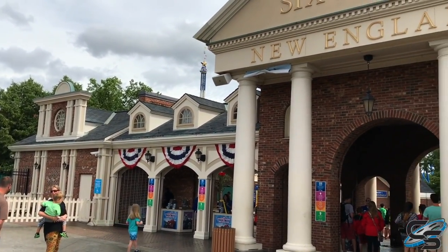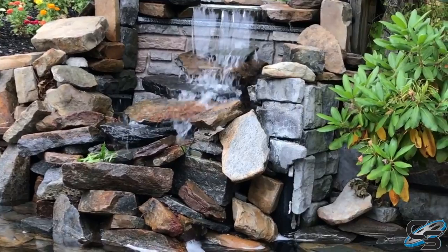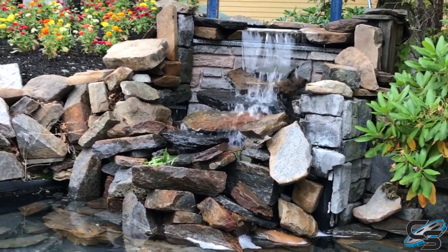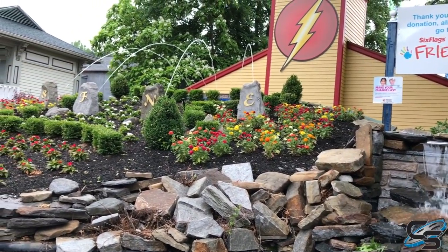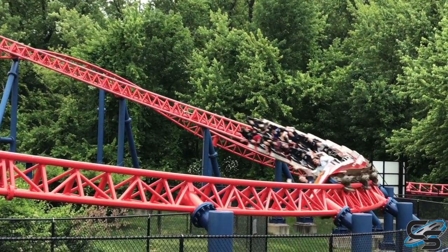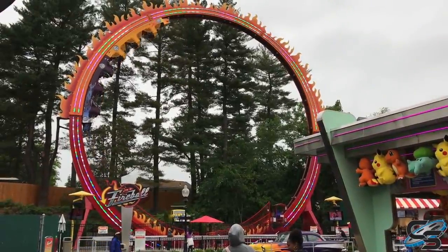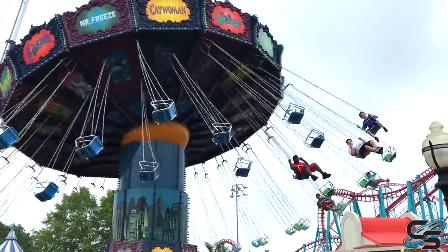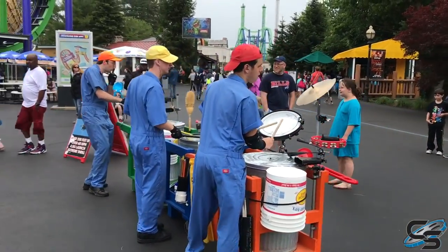In summer of 2017, I finally got the opportunity to visit the Six Flags Park that I had been hearing so much about for quite a long time. This is Six Flags New England, located in Agawam, Massachusetts. They're famous for their Wicked Cyclone and Superman the Ride roller coasters, but they actually have quite a few in their collection and several thrilling flat rides, family attractions, and a full-sized water park. So in this video, I'll be giving my full thoughts on everything.